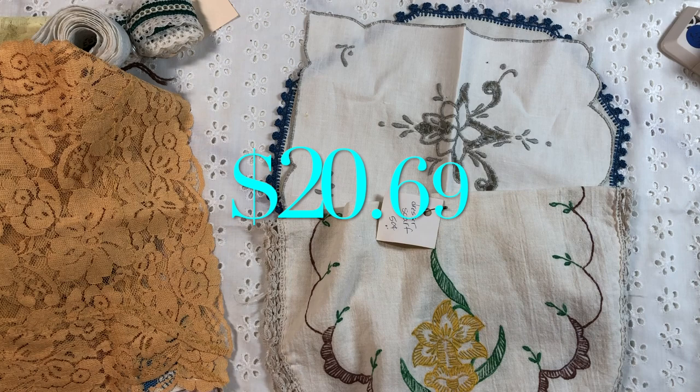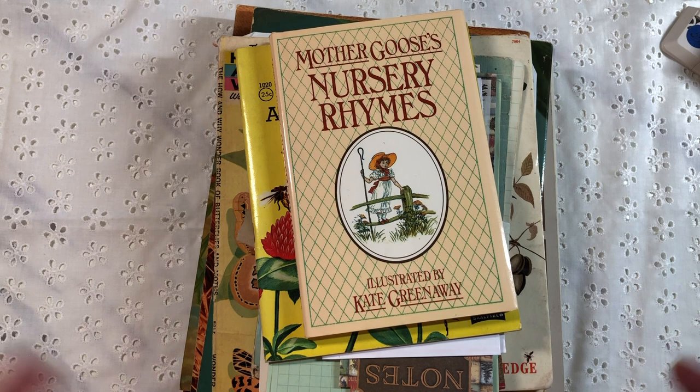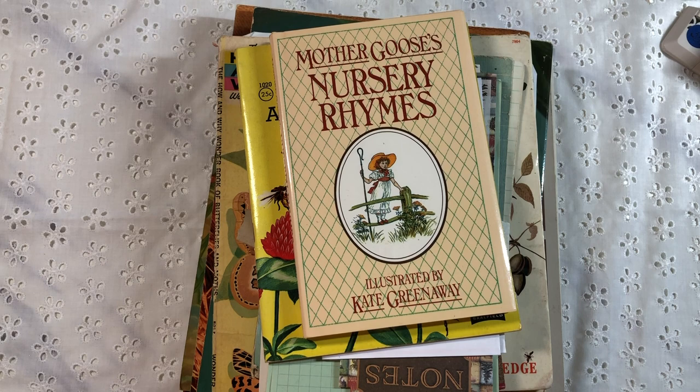Next up, I went to an estate sale. It appeared to be an older gentleman who lived alone — I don't think his wife was living anymore. They had a lot of his suits, and I think he was in some kind of engineering field because he had a lot of calculators, rulers, and notepads. I was looking for field guides. I thought an estate sale might give me a better shot because you just don't see them in thrift stores here.